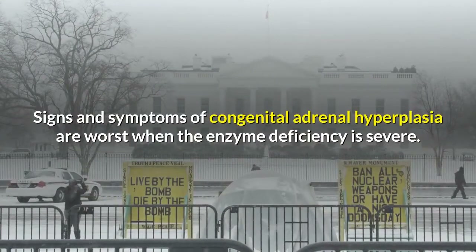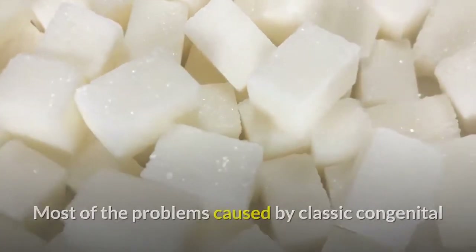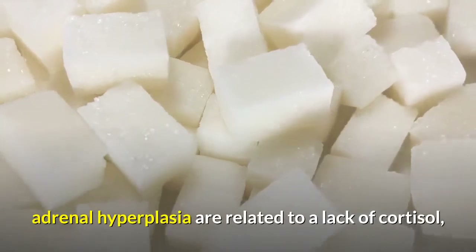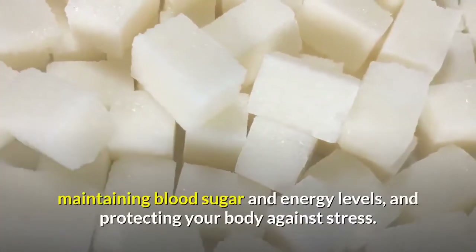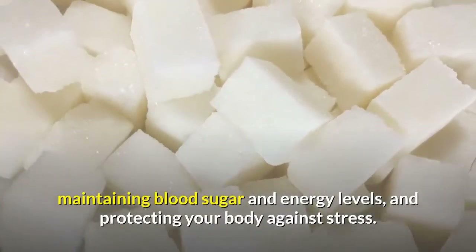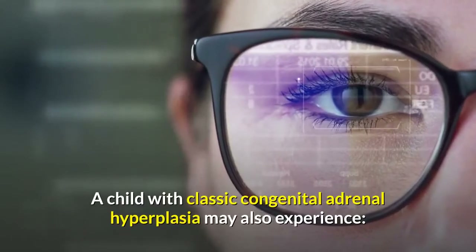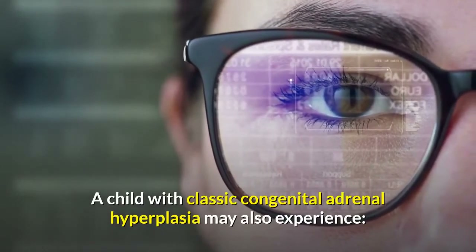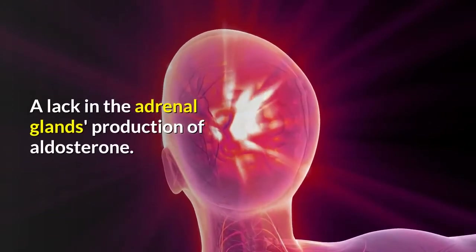Signs and symptoms of congenital adrenal hyperplasia are worst when the enzyme deficiency is severe. Most of the problems caused by classic congenital adrenal hyperplasia are related to a lack of cortisol, which plays an important role in regulating blood pressure, maintaining blood sugar and energy levels, and protecting the body against stress. A child with classic CAH may also experience a lack in the adrenal glands' production of aldosterone.